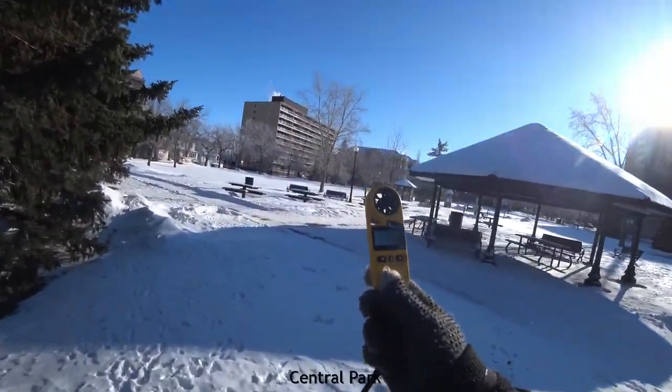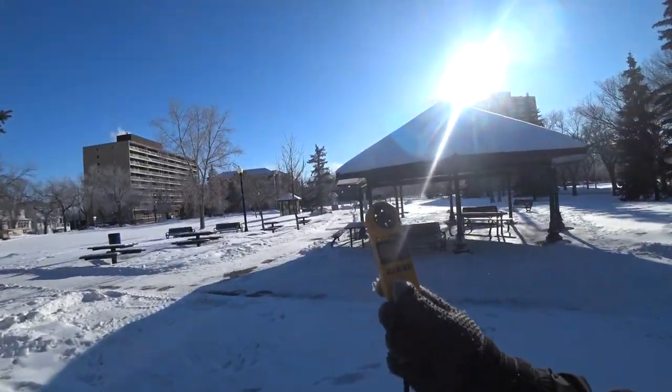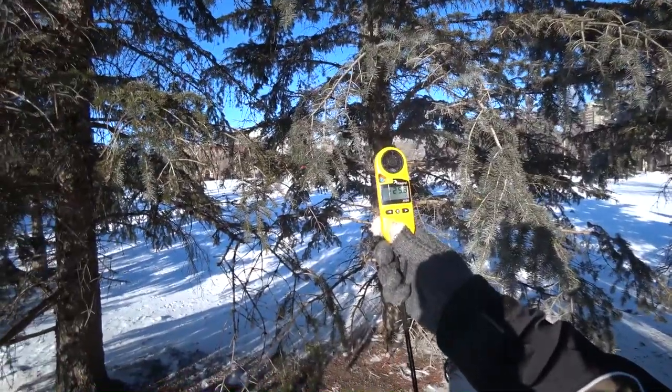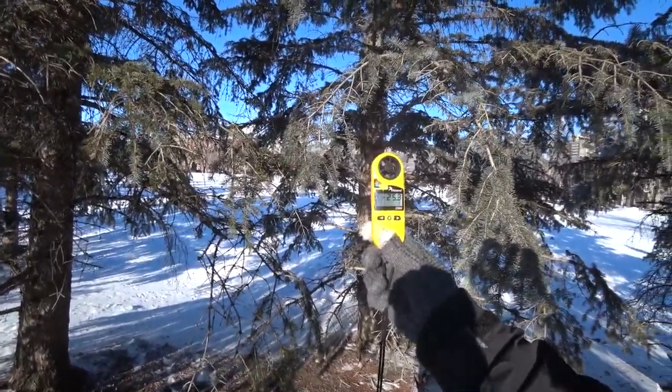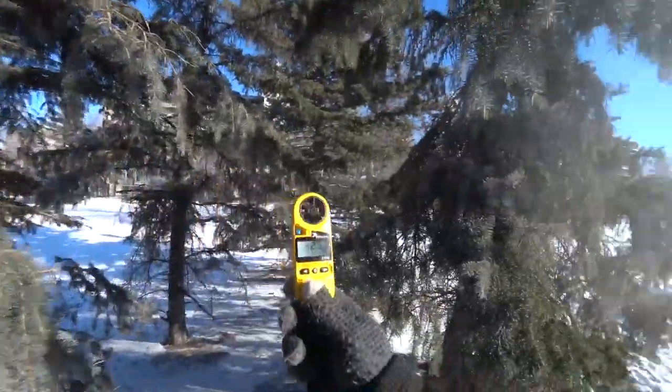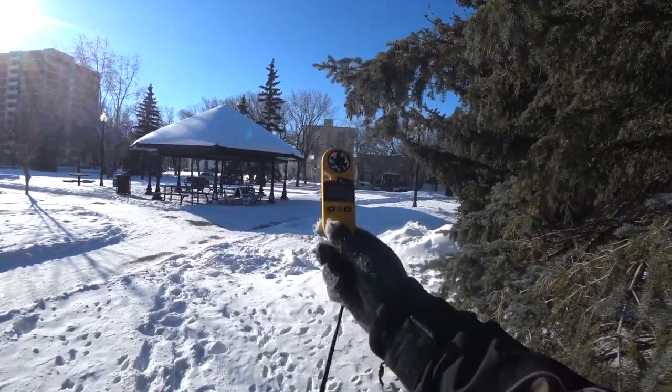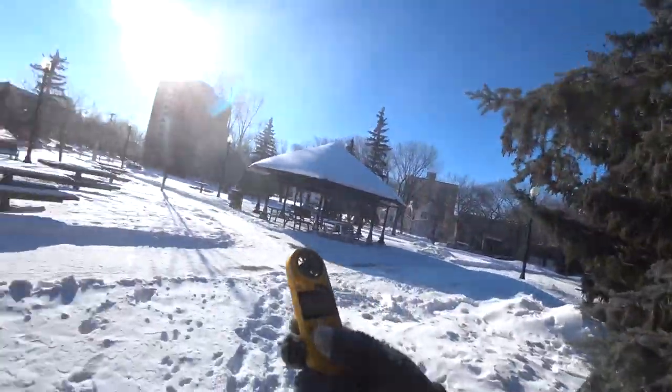If you walk around the trees you can get all kinds of different temperatures. This is possibly the warmest spot in the park, but the wind is kicking up again. See, the wind chill here is minus 25. Over there it was minus 33. That's a big difference.